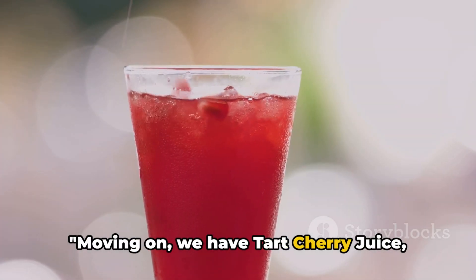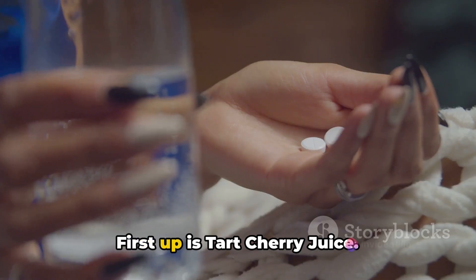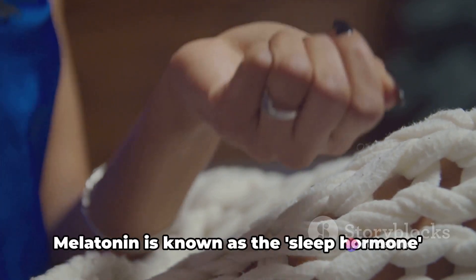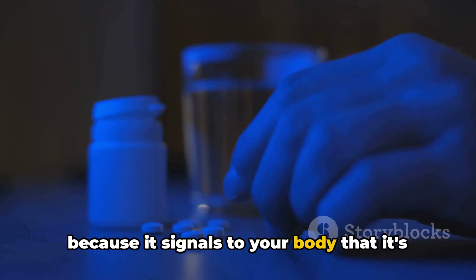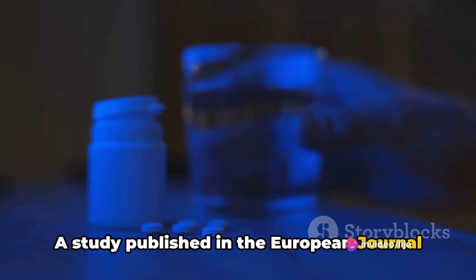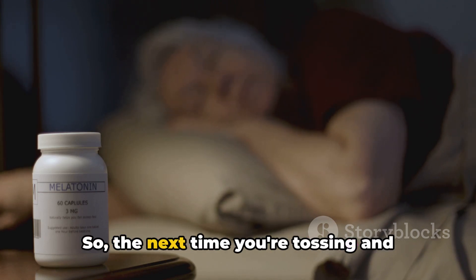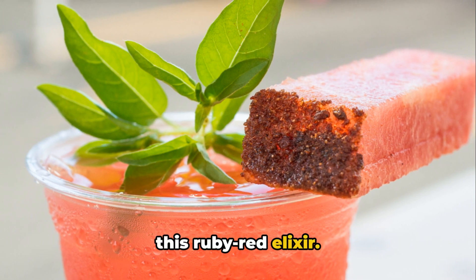Moving on, we have tart cherry juice. This vibrant drink is not just delicious, but it's also packed with a hormone you've probably heard of — melatonin. Melatonin is known as the sleep hormone because it signals to your body that it's time to prepare for sleep. A study published in the European Journal of Nutrition found that adults who drank tart cherry juice twice a day experienced longer and more restful sleep. So the next time you're tossing and turning, consider reaching for a glass of this ruby red elixir.